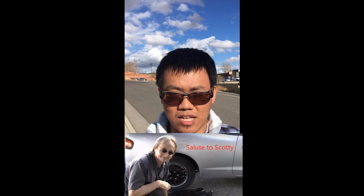Easy peasy, lemon squeezy, right? My idol is Scotty Kilmer, and you may be familiar with his slogan: "Rev up your engine." My slogan is: don't let the dealer rip you off.